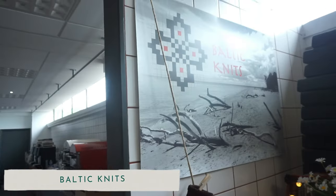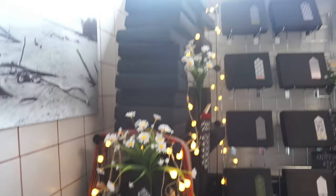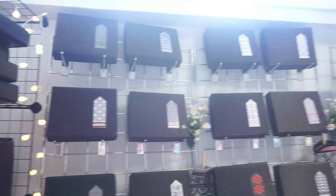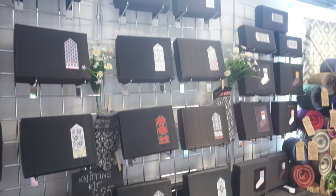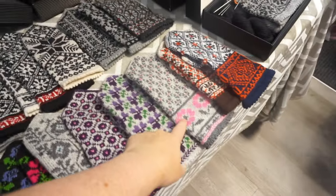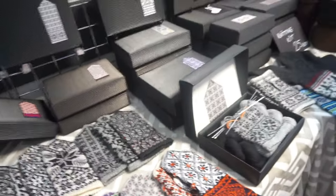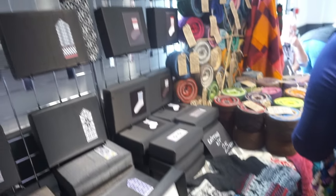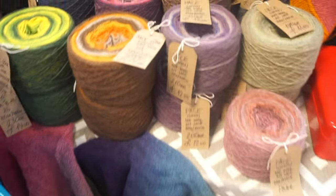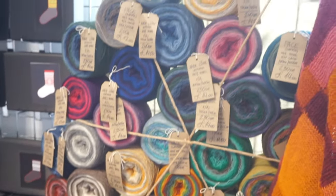We then headed over to Baltic Knits, which was lots of kits — mainly mittens and socks. Emma was wanting to buy a pair of mittens but couldn't decide and I don't think she ended up getting anything because she was just too overwhelmed with the choice. There were so many different colourwork mittens to choose from, and socks hanging up too. They also did whirls of yarn — big, big old whirls. The lighting was a bit funny as they were against a window.